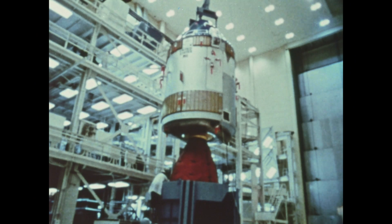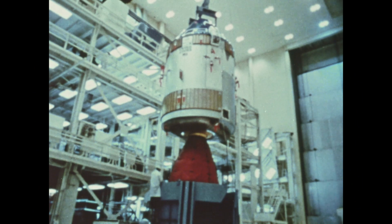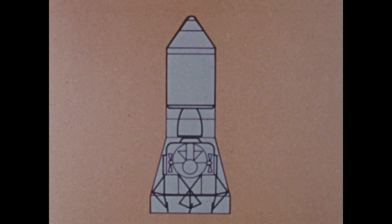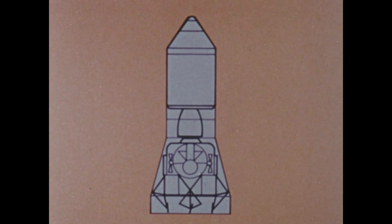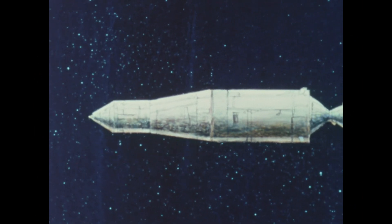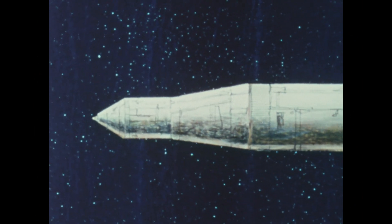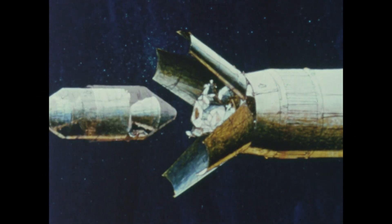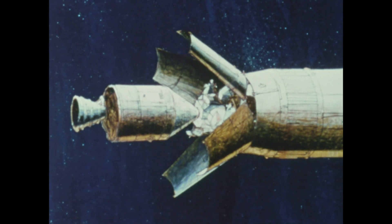As Apollo approaches the Earth, the service module is abandoned and the command module returns alone. At launch, the lunar module occupies the third position in the spacecraft. During the lunar trajectory, the command module and the service module fly out about a hundred feet, turn around, and come back to dock with the lunar module.